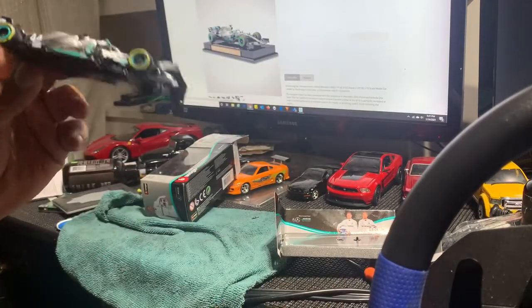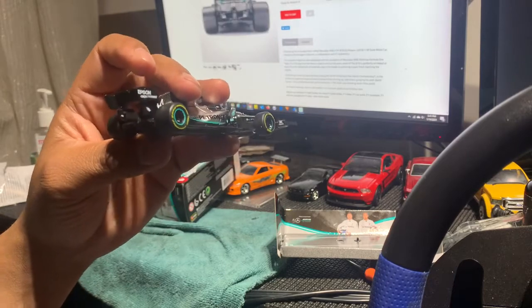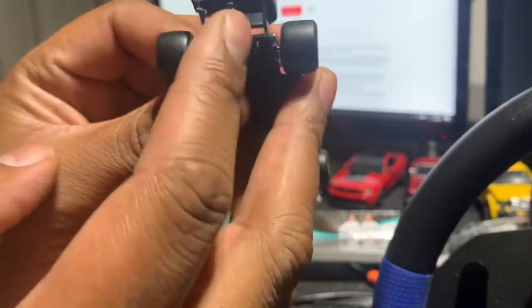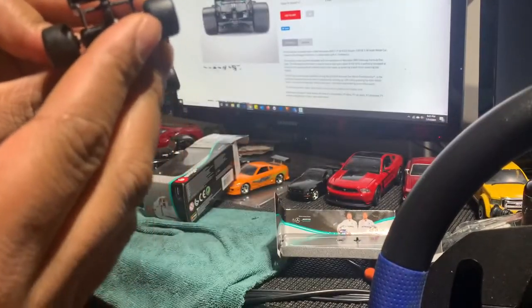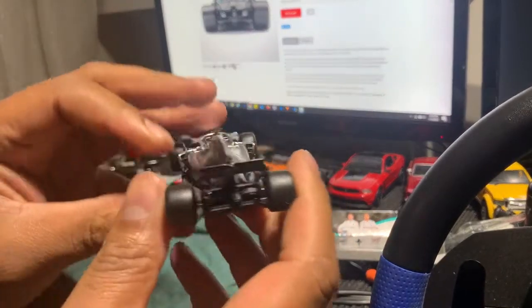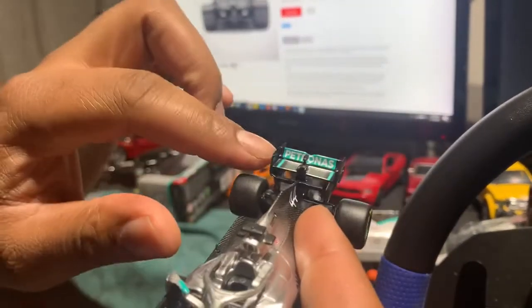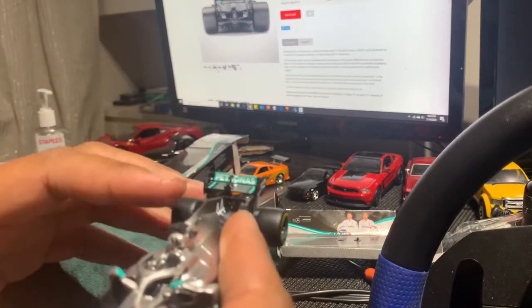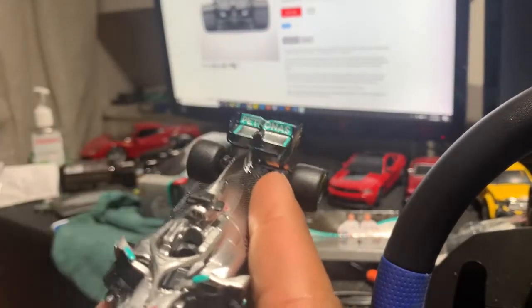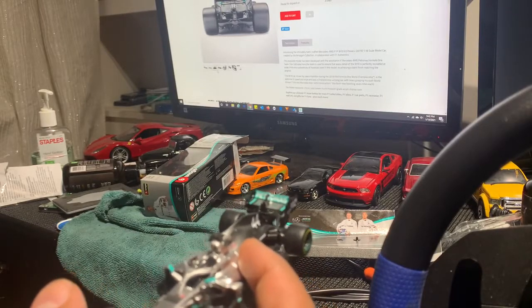My only real disappointment — and I'm sure a lot of people won't pay attention to this — is at the back of the car. It's just a black piece where there should be more detail. The wings are also missing some detailing. It has all the coloration but is missing a lot of details you'd expect, especially if you're an F1 enthusiast. Other than that, it's in okay condition and it's a pretty cool car.